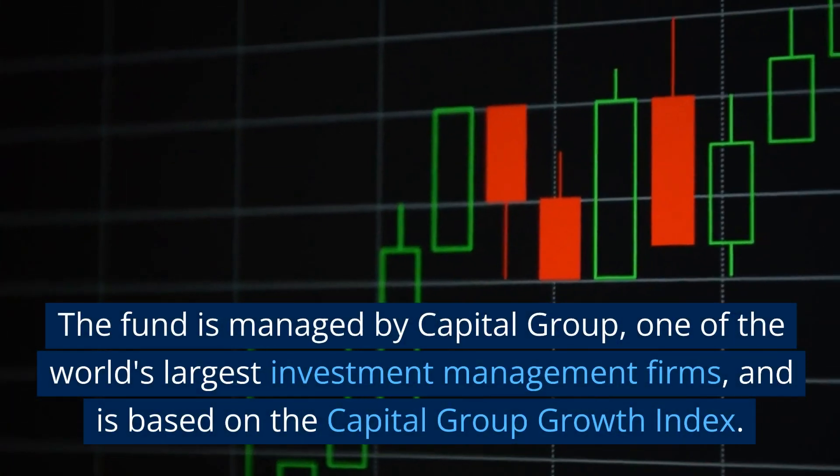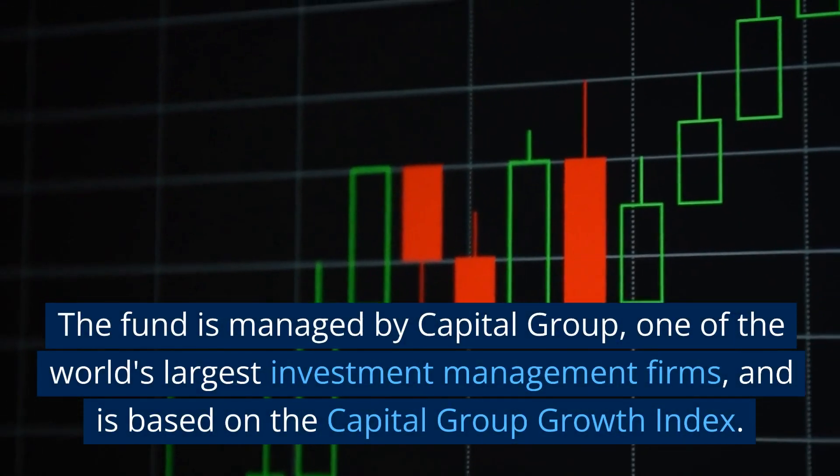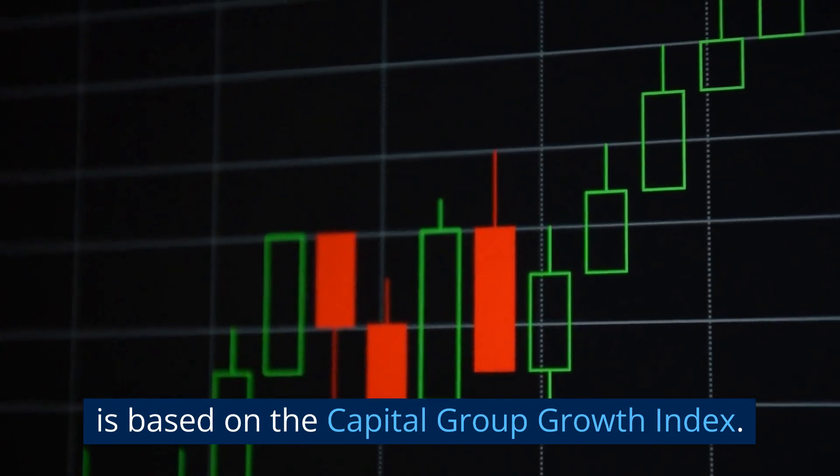The fund is managed by Capital Group, one of the world's largest investment management firms, and is based on the Capital Group Growth Index.